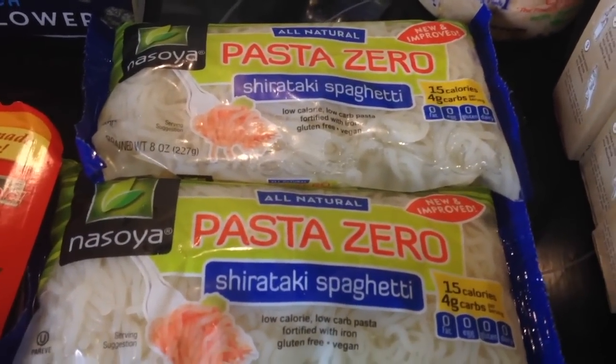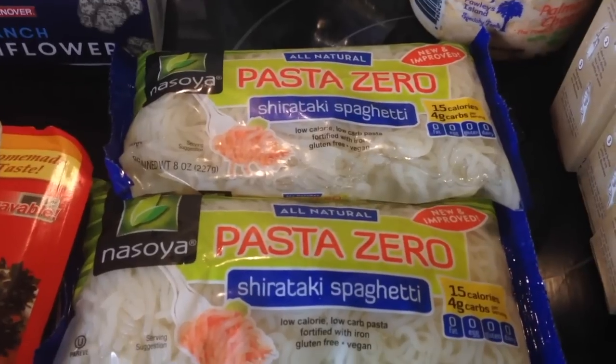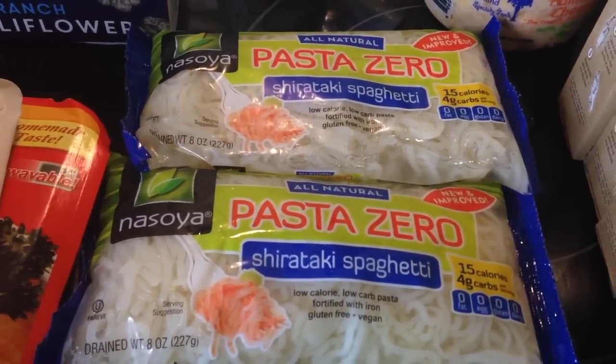I can eat it with meatballs, make a stir-fry with vegetables. Any way that you would normally eat regular traditional pasta, you can use the shirataki noodles for.